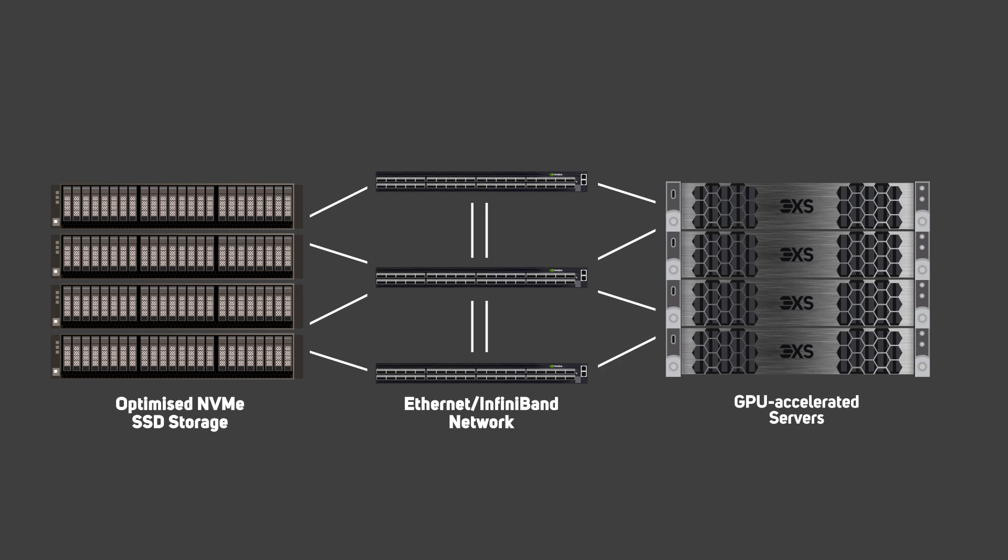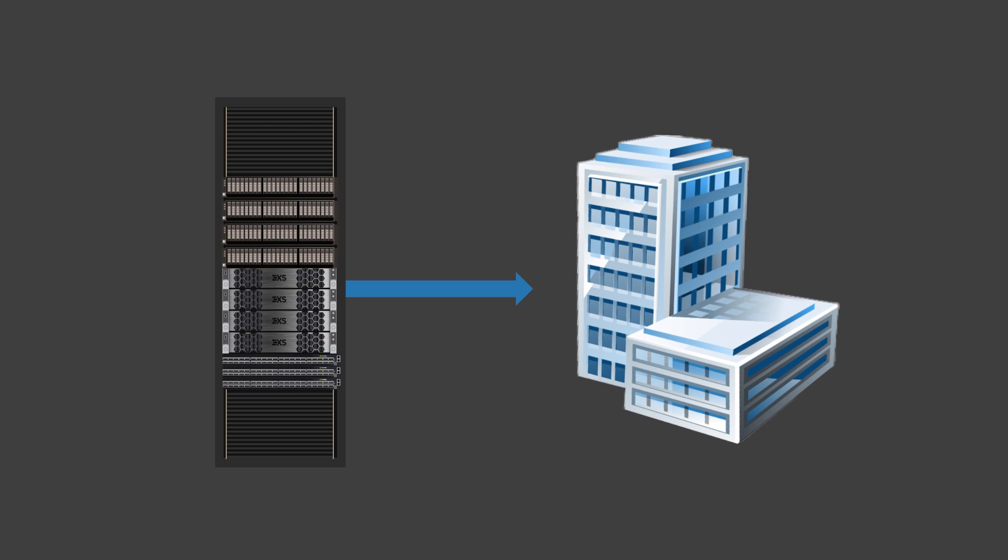This complete private cloud infrastructure will then be installed in your or your hosting partner's data center, with full configuration, testing and integration with your existing networks.